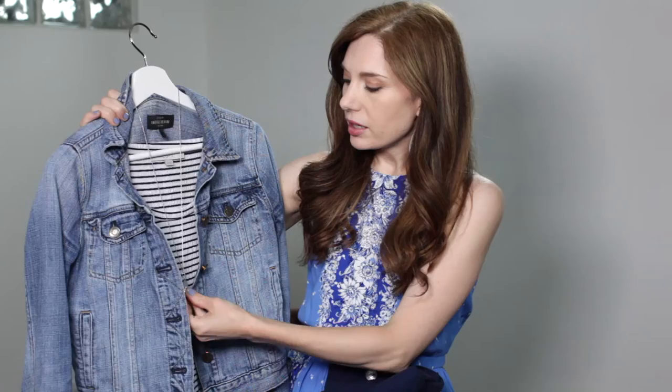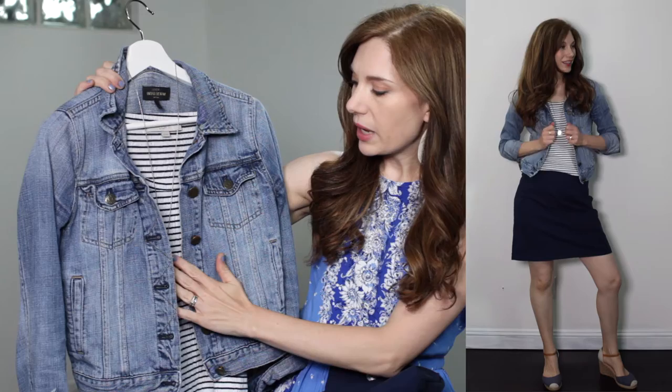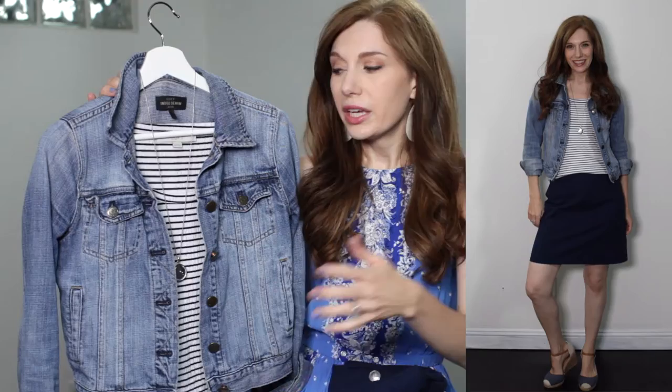Even though the buttons are more of a bronze, I think it's okay to mix in a little bit of silver in this case because the shape is the same and it's kind of tucked away and not really calling attention to itself, so I think it works. The jean jacket adds another layer of interest and draws the eye up so you're looking here and up — everything is very cohesive. We're playing with lots of different shades of blue and lots of different textures. That is option two.